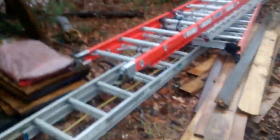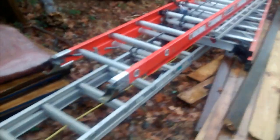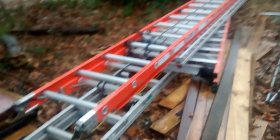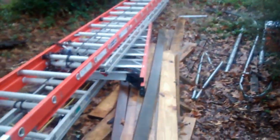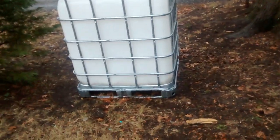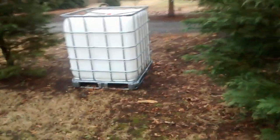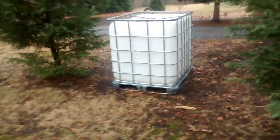I have every size ladder needed to do a power washing or gutter cleaning job — a 40-foot, 36-foot, 24-foot, and 28-foot ladder. When I first started doing power washing, I'd receive calls where people wanted me to transport my own water, so I went on Craigslist and found a water tank for only $40. I made my money back on that tank on the very first job.